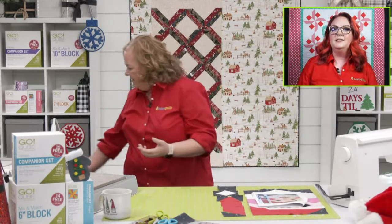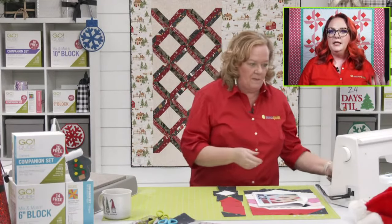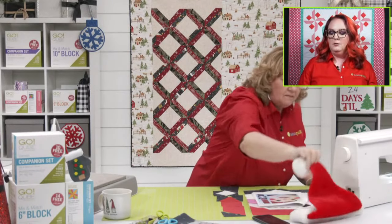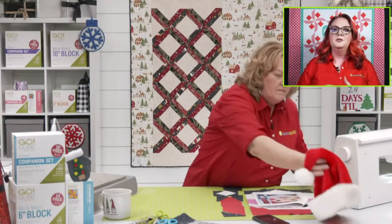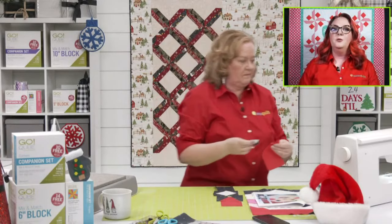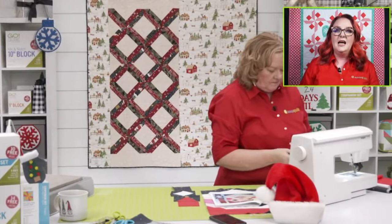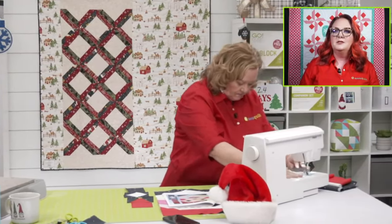If you're looking for stocking stuffer ideas, we've got rotary cutters, those fabulous new scissors, the Clover iron with pressing tools so you can press out all your blocks beautifully, and die picks — there are so many options. Great stocking stuffers! Think about making sure you're all stocked up on mats.